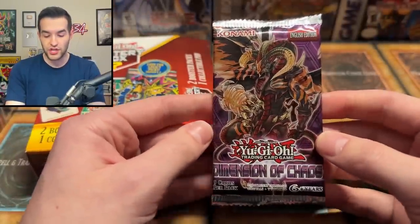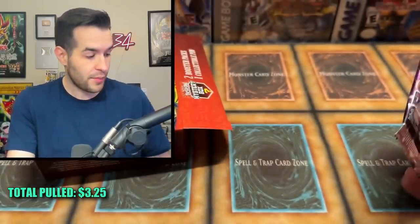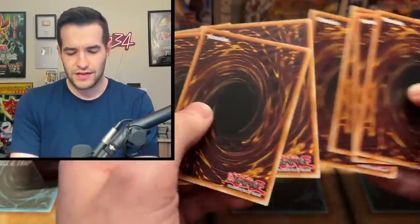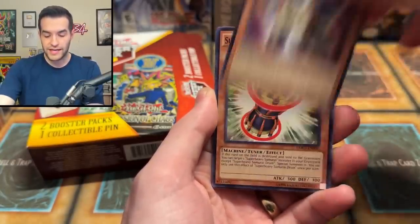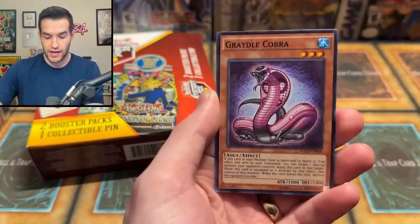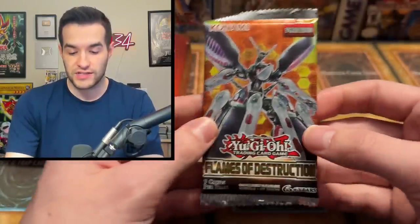And then a Dimension of Chaos booster pack. I wonder if these pins have any resale value — we'll have to look them up on eBay. They're actually pretty cool if you wanted to buy the whole set and put them on your backpack. We have a Matter Specter Tempest. Can we get a Ghost Rare? Scarlight Red Dragon Archfiend — we have done it many times before. Rank Up Magic, we have a Gradle Cobra. No guaranteed foil because this is a 2015 set, the last set before they started guaranteeing foils.